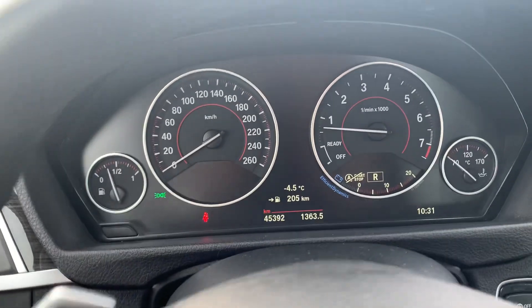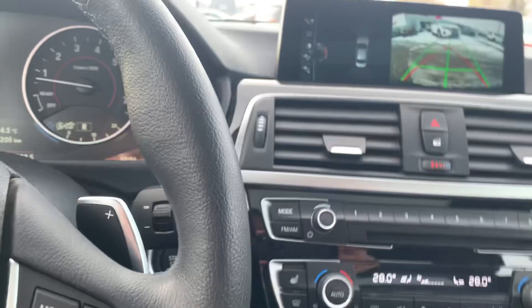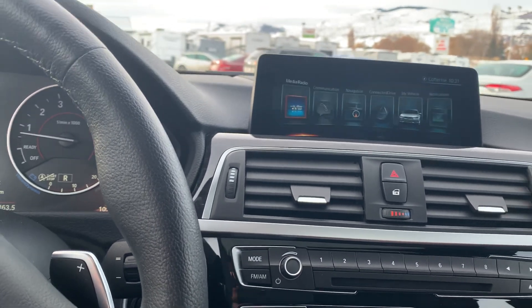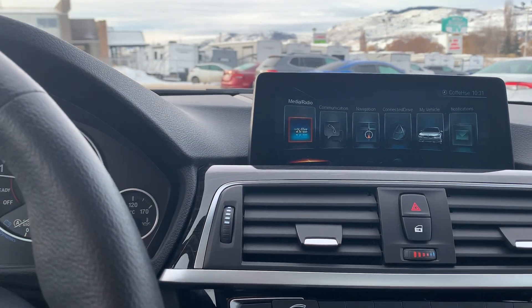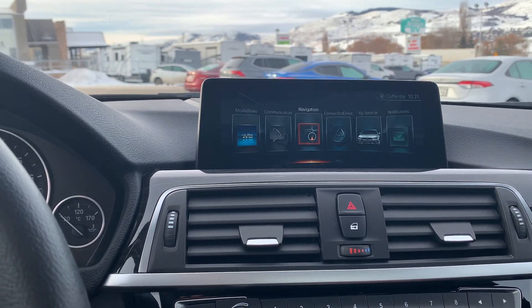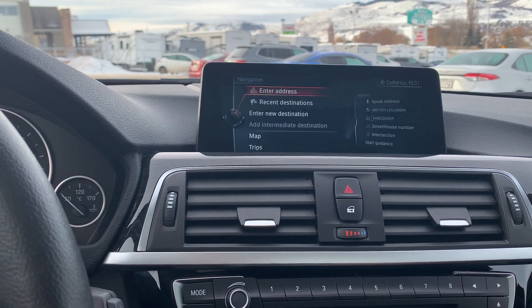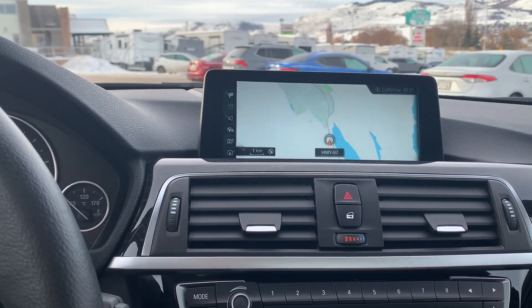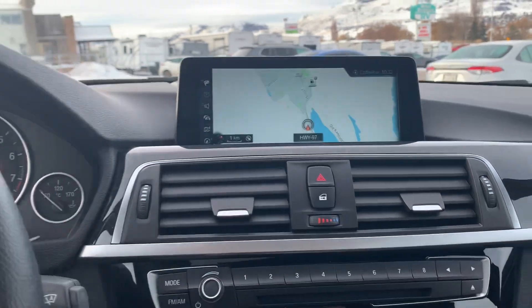Nice little mileage on it. Going through some of the features here, it does have Bluetooth, Sirius XM, and navigation — a nice navigation system where we can change addresses and have the map there and things like that.